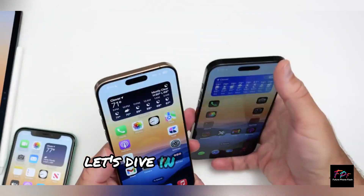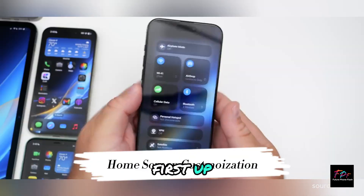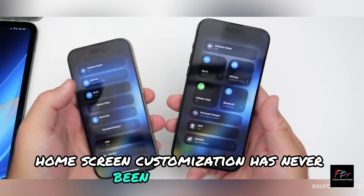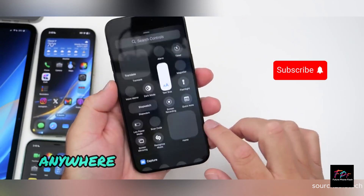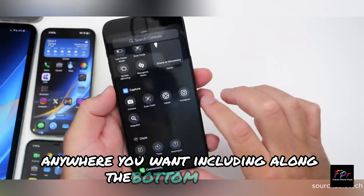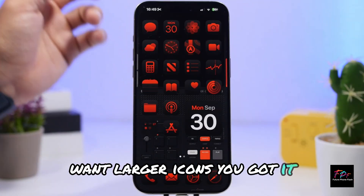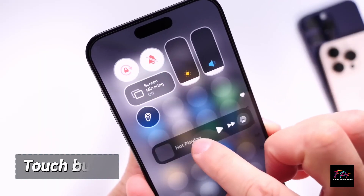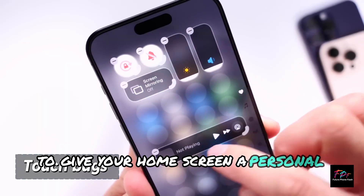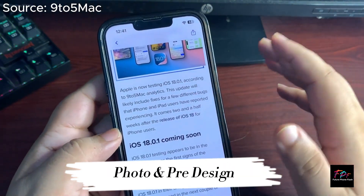First up, home screen customization has never been this flexible. You can now place app icons and widgets anywhere you want, including along the bottom or sides. Want larger icons? You got it. Plus, dark icons and color tinting are here to give your home screen a personal touch.